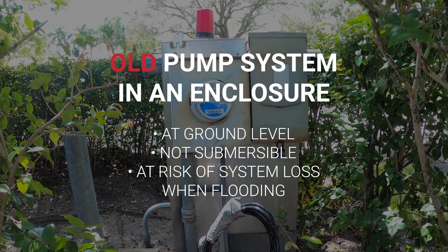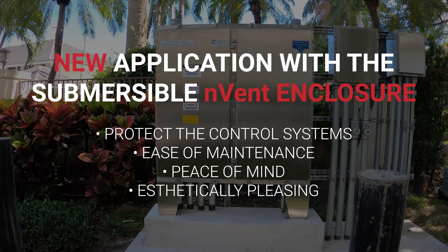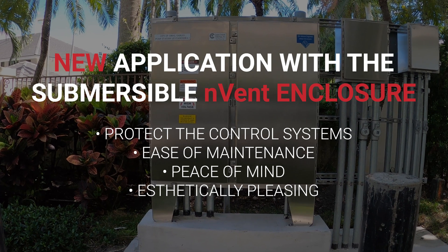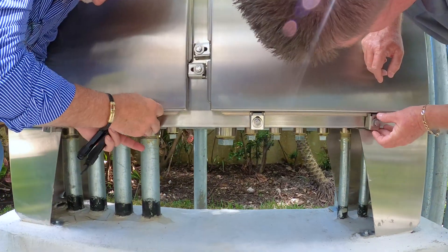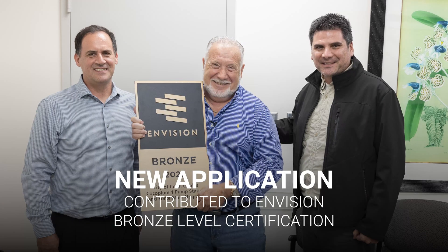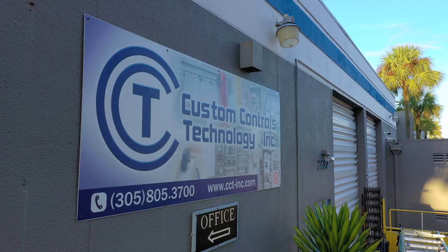By installing these submersible panels, we are able to be more resilient and comply with county requirements, and we are also reducing operation and maintenance costs. Hopefully all of the other municipalities and the county are able to do it also. It protects the assets of the municipality. That's how the product was born, with the help of Hoffman engineers.